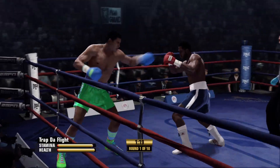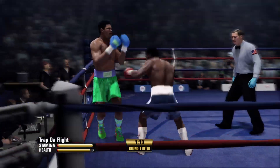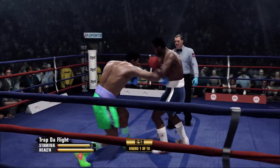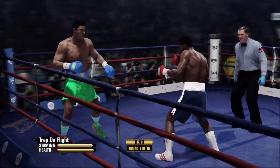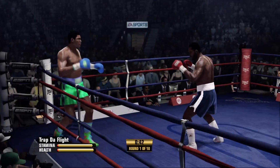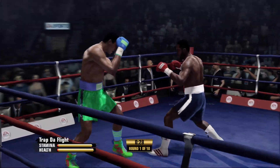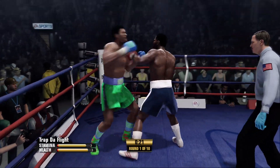Able to get away from that headshot with the block. Doubling up the jab by Joe Frazier. There's the headshot, but he parries it away. Boxing 101 — jab, followed by the straight. And he returns fire with a left hand.